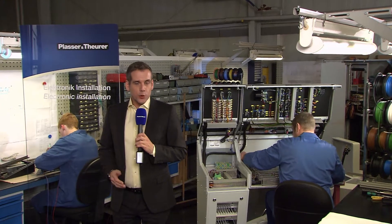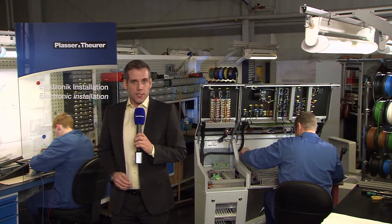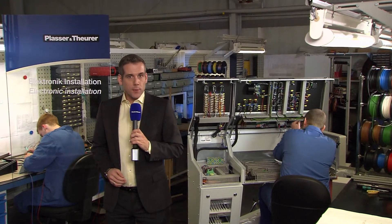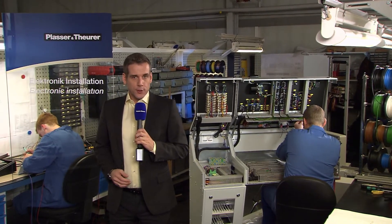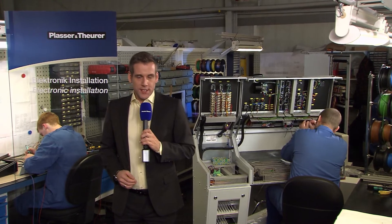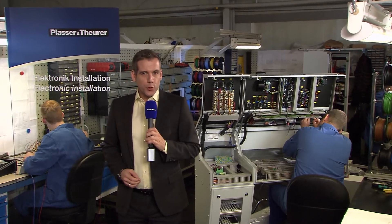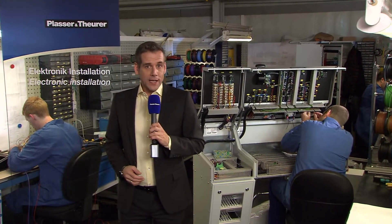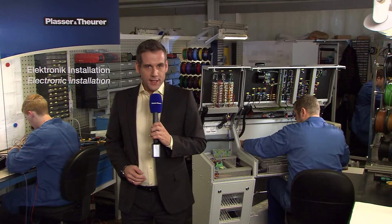For decades we've equipped our machines with electronic components. Today it's hard to imagine control, measuring, and diagnosis systems — or most recently remote diagnosis systems — without electronics. Our electronic components must work efficiently and precisely. They have to be suited for use on railways. Therefore we have a separate department for electronics installation.